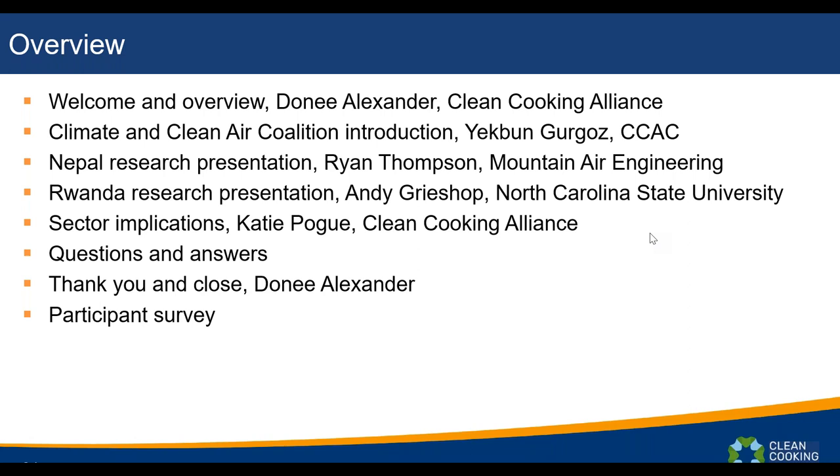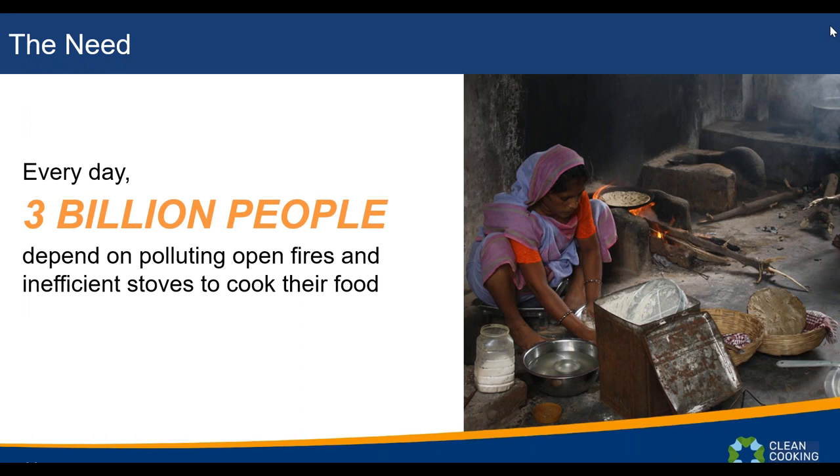Today's webinar will start with a welcome and overview from Donnie Alexander, then Yaclan will introduce the Climate and Clean Air Coalition. Ryan will present the Nepal research, Andy will focus on the Rwanda research, and I'll wrap up with implications for the sector. We'll reserve time for Q&A at the end. Once the webinar ends, a participant survey will pop up — please fill it out to help us tailor future webinars.